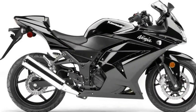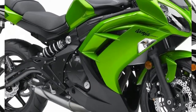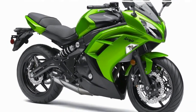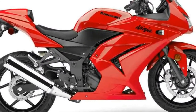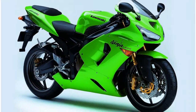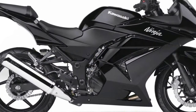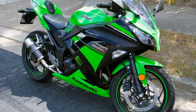The Kawasaki Ninja 250R, codenamed DX250, with previous generations having market-specific names, is a motorcycle in the Ninja Sport Bike series from the Japanese manufacturer Kawasaki, originally introduced in 1986. As the mark's entry-level sport bike, the motorcycle has undergone few changes throughout its quarter-century lifetime, having received only three substantial redesigns.